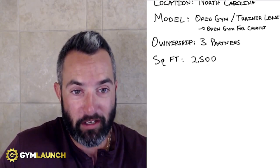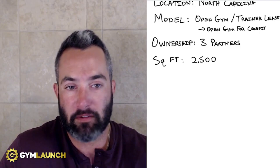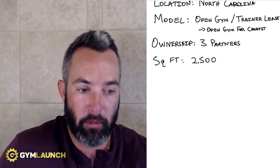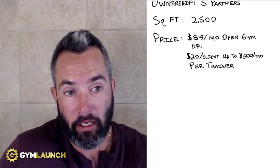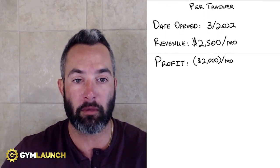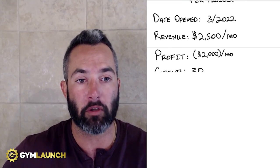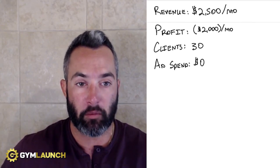They have three partners in the business — red flag. Their square footage is 2,500 square feet, which is a big problem for this type of model. It's very hard to grow something profitable in 2,500 square feet with an open gym and trainer lease model. The price is $89 per month for open gym, or $20 per client up to $500 per month per trainer. They opened in March 2022, currently making $2,500 a month and losing $2,000 a month, with a breakeven of $4,500. They have 30 clients, averaging six new members per month since opening, and spend $0 on ads.